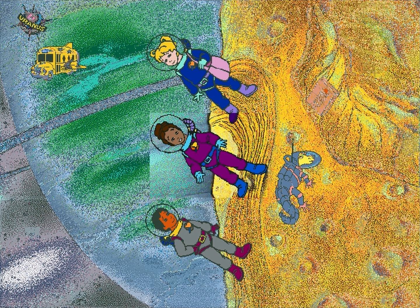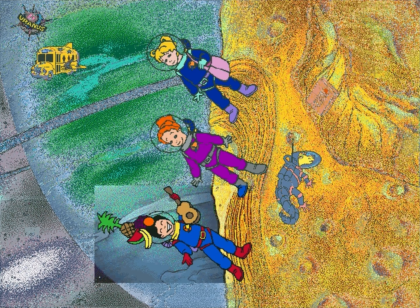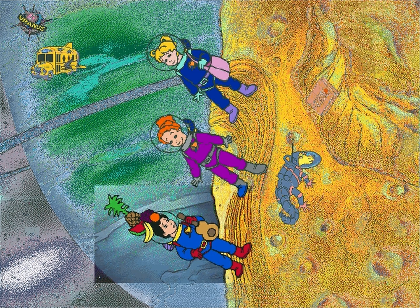Miranda has the weirdest surface of any moon. It looks like this. This is what Miranda looks like. Oh, I thought you meant Carmen Miranda.